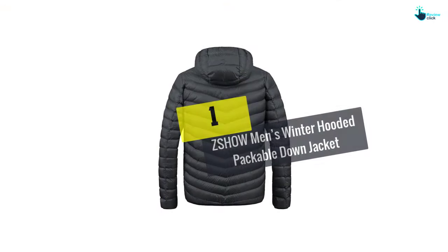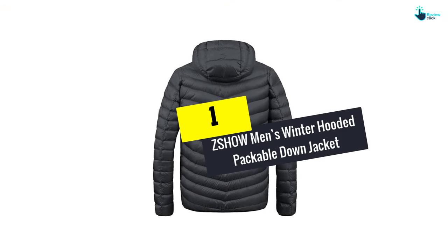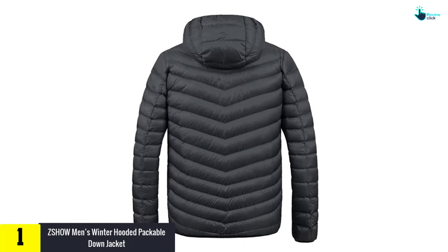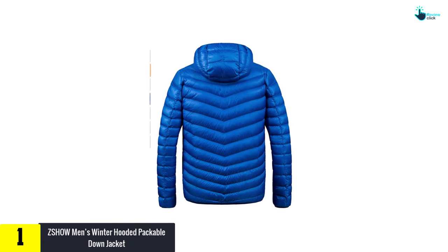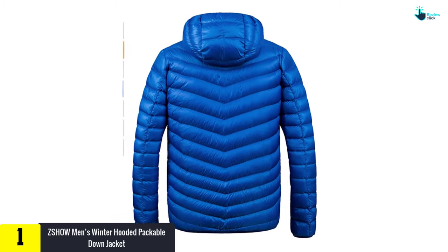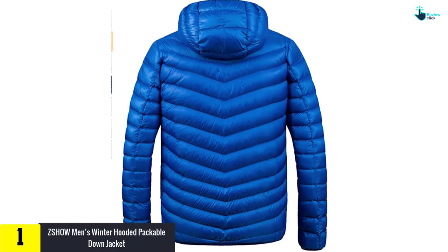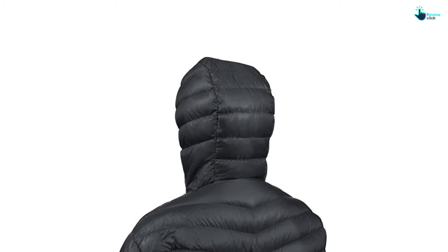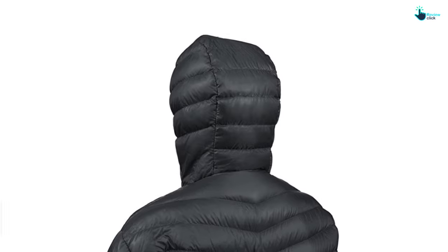Finally, at number one we have the ZSHOW Men's Winter Hooded Packable Down Jacket. If you want to get the best out of this winter season, you need this jacket — it's our personal favorite. The ZSHOW Men's Jacket has the coolest possible design and on top of everything it offers great insulation.